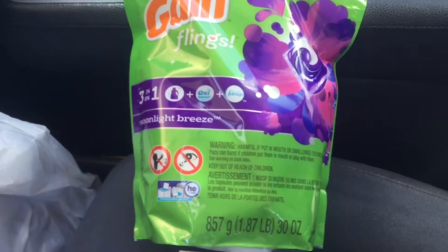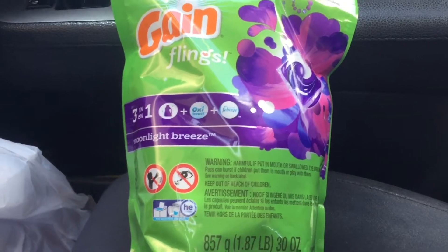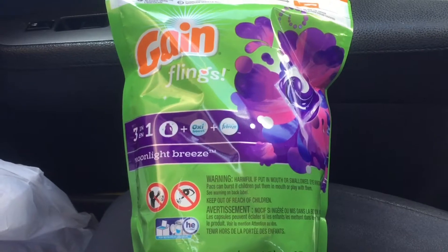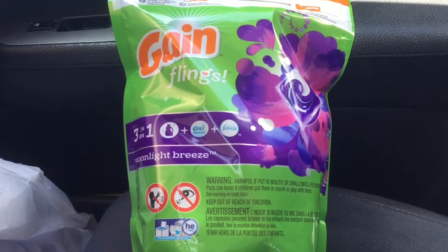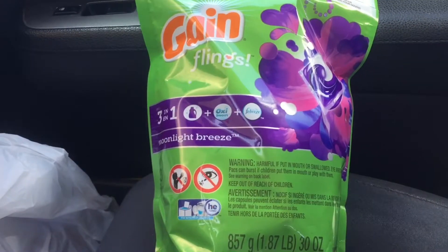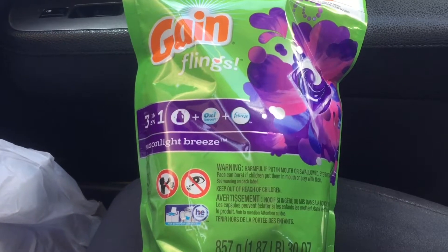Hey everyone, welcome back to my channel. Today I'm going to show you what I got at CVS with my coupons. I needed some laundry detergent and this wasn't on sale this week — it's the 35-count of Gain flings, priced at $12.49. I had a $1 off when you spend $6 on anything laundry, and that's a CVS coupon.